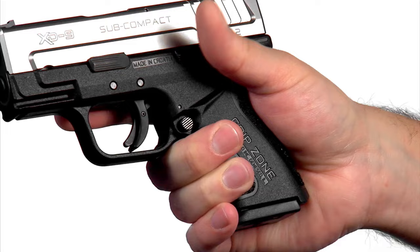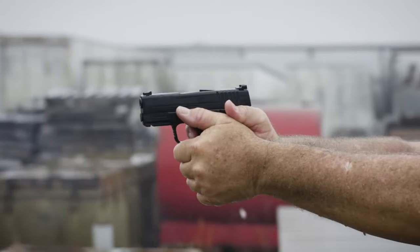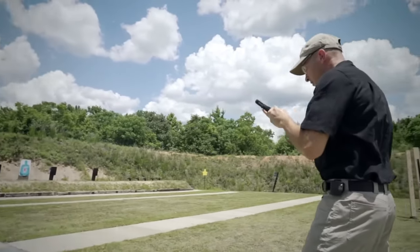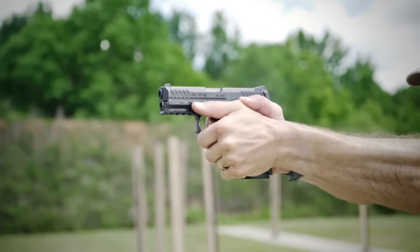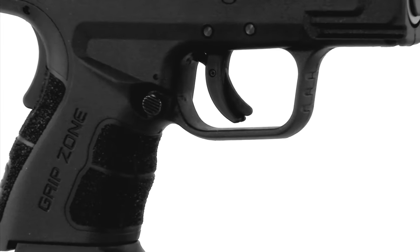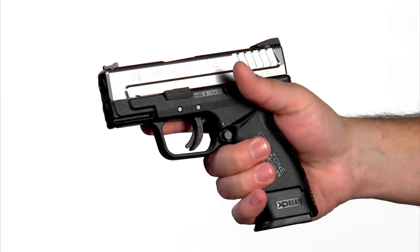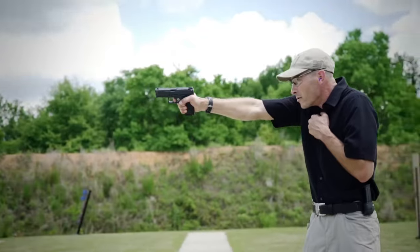They offered greater power than 9mm Lugers or .45 ACPs while providing more capacity. But as law enforcement agencies shifted back to newer 9mm handguns and ammunition, the .40 cal began to decline. Nevertheless, quality .40 caliber handguns are still available on the market today, serving the personal defense needs of discerning enthusiasts. Without further ado, let's dive into the video.